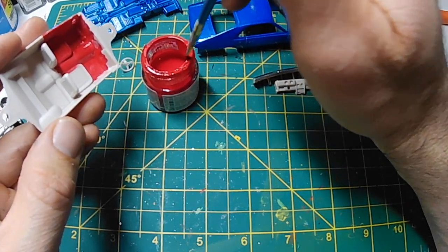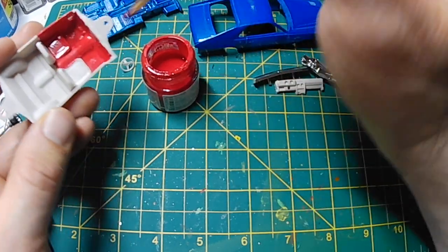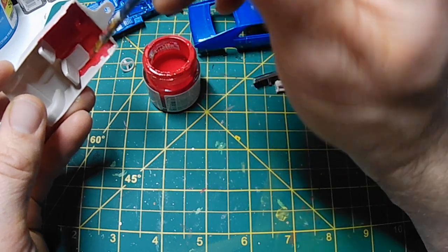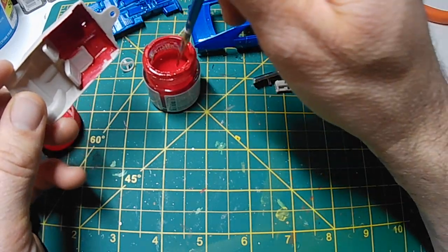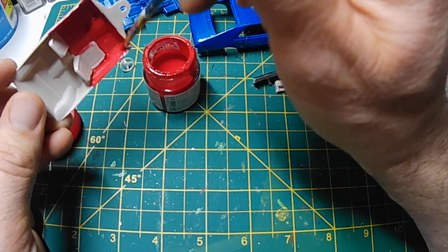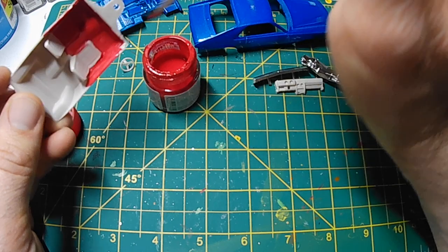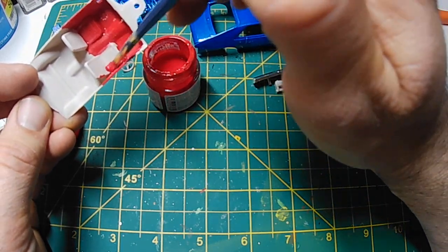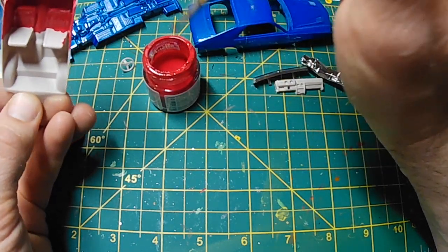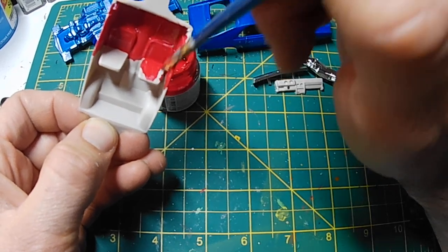I've got a 1/24th scale Johan 68 AMX model that I really want to do in the same color scheme — the dark blue with the bright red interior. I probably won't do that interior red now, as I try not to do too much repeating in my model building. I used to when I started — I built the same car three different times three different ways, and then my shelf got really boring looking because it was just the same thing over and over again.